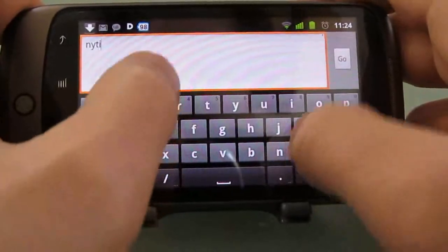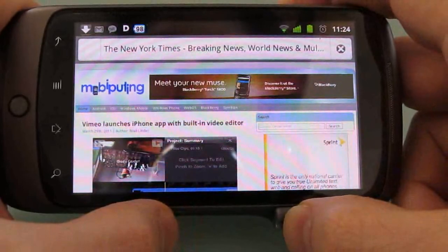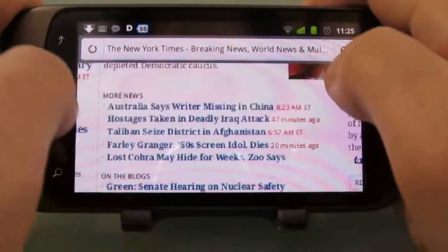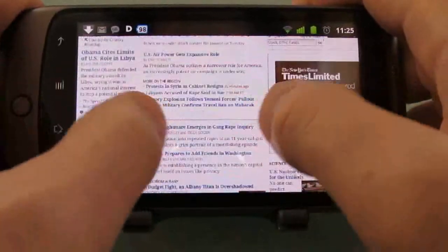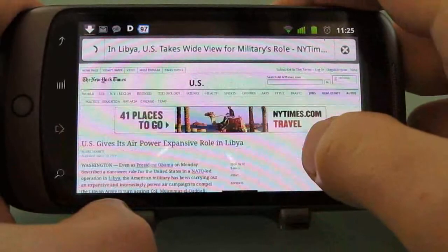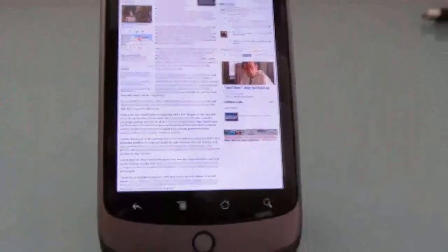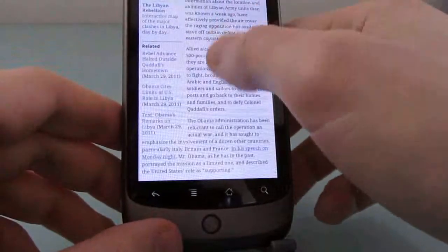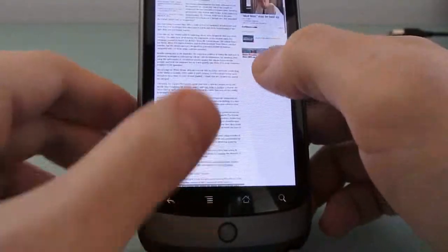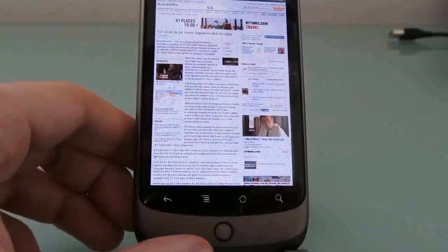Let's do another site that has a lot of content — the New York Times. You see it loads pretty quickly and pretty much renders the page the way it would on a desktop computer. When you double-tap to zoom, it makes sure the column fits properly as well, or you can zoom out and show the whole page. So there you go — first look at Firefox Mobile, the final build for Google Android, also available for MeeGo. This is Brad Linder with Mobiputing.